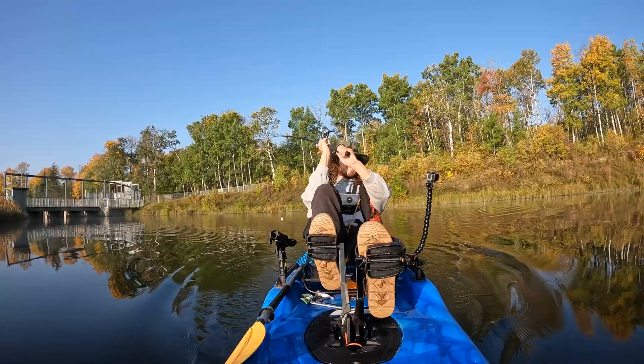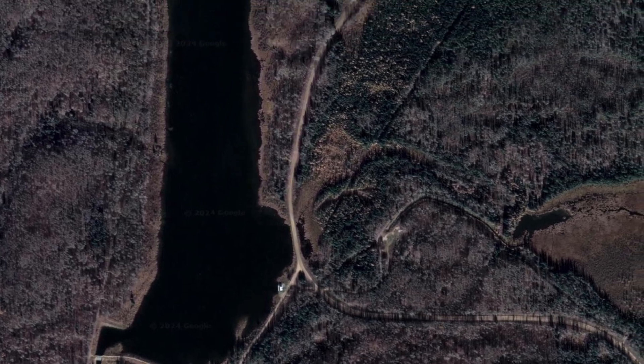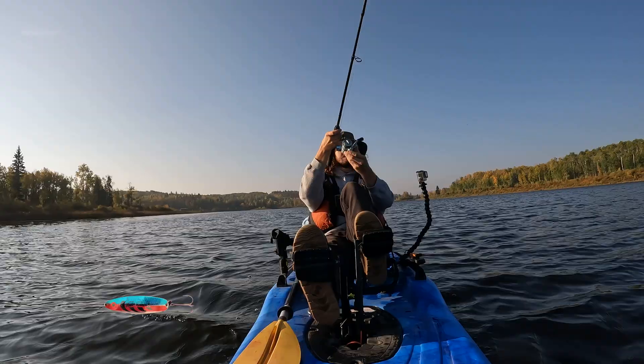Sometimes the upriver side of a dam can be a good place to catch fish, but with no luck it's time to move along. We'll paddle north past the pump house to an area of tall reeds and shallow water, where I'll continue to cast the same spoon.